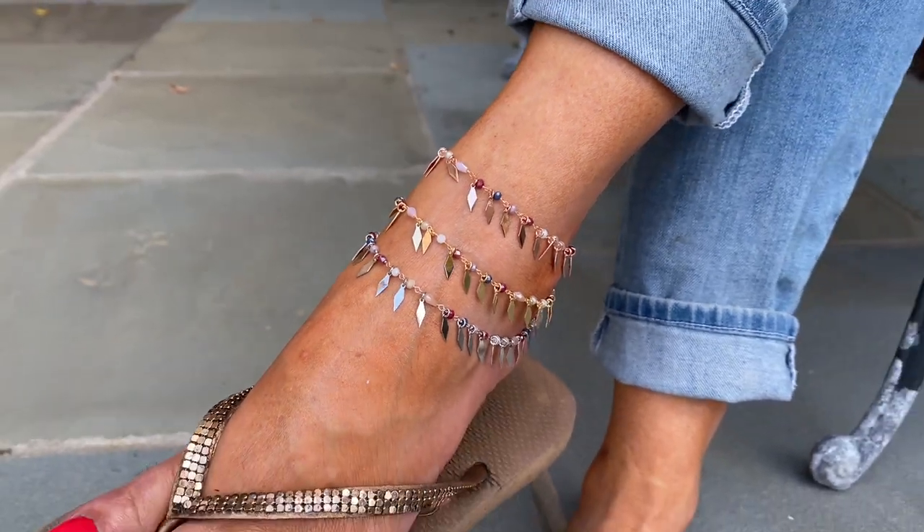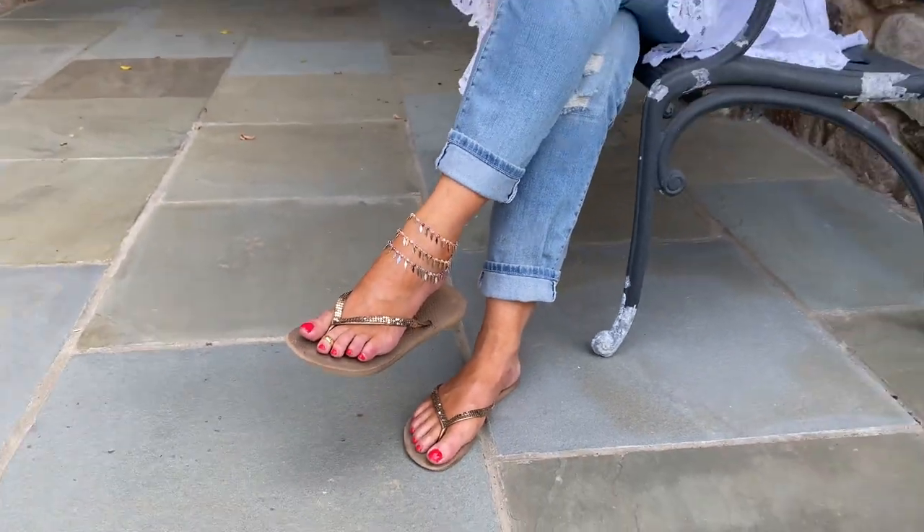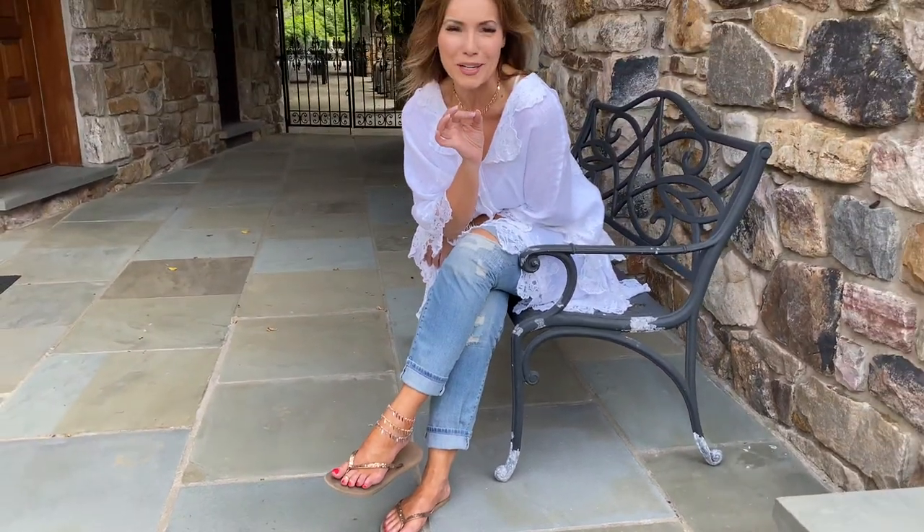I love how versatile these are. I love layering them, I love one at a time, I love the fact that you can have a whole wardrobe. I love the fact that there's real gemstones in between and it catches the light and it's beautiful and it has movement. Ankle bracelets are something that every girl should have in her wardrobe because no matter how casually you're dressing, an ankle bracelet looks amazing, and if you're dressing up, even more amazing.